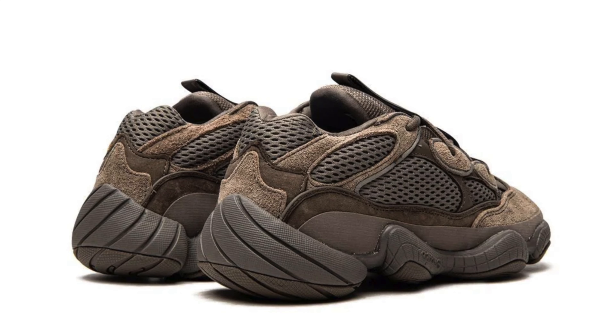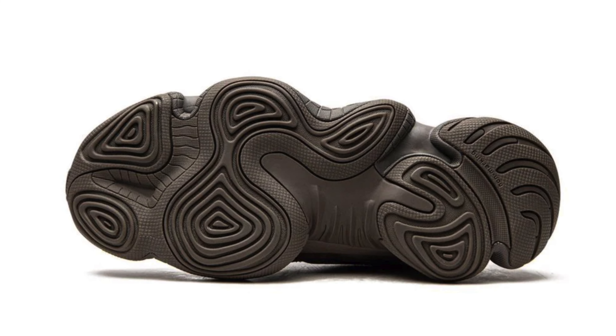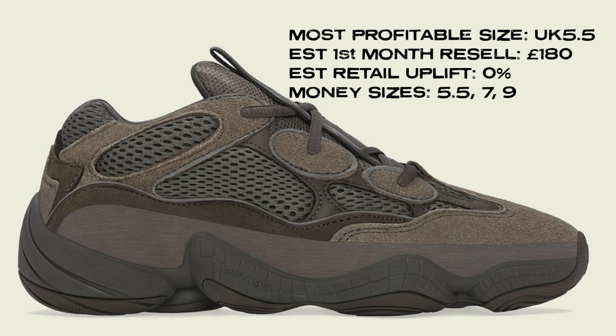For money sizes on this release, UK 5.5, 7, and 9 are all going to give you very good returns, with the 5.5 being your golden size for the best return overall. Once it hits general release I can't see it making much more than £170-£180, which isn't great from a resale perspective — but if you're looking for personal use, that's really good news as you should be able to cop them fairly easily. I have a pair in hand and I'm holding onto them purely for personal reasons, not expecting to make any money.